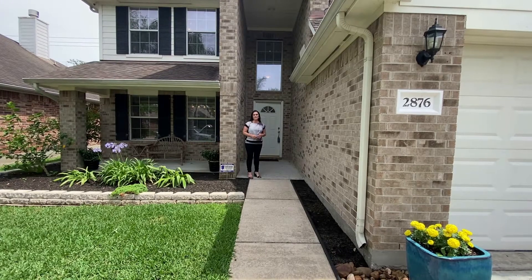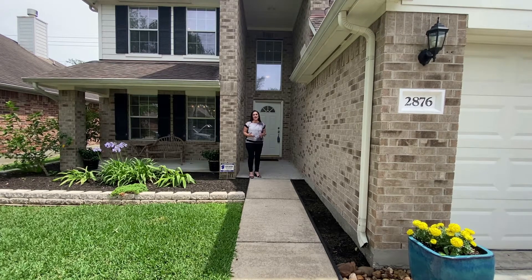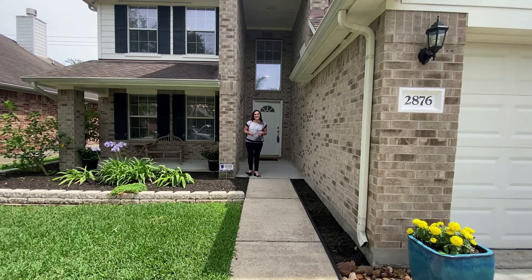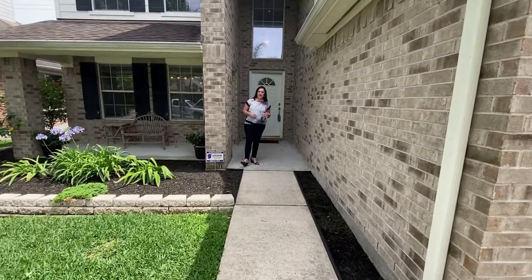Hey guys, it's Trish Gibbs, your Houston Bay Area Realtor, and I am out here in Dickinson, Texas today bringing to you this great family home — a great starter home out here in Bay Colony Point. It is at 2876 Sun River Lane and it's really a fantastic home.